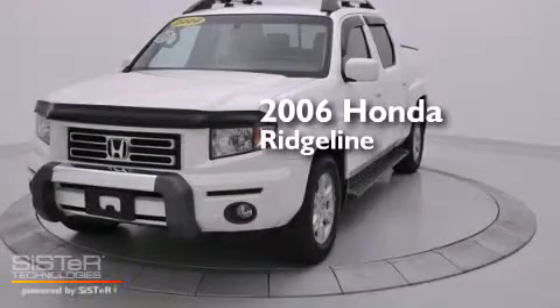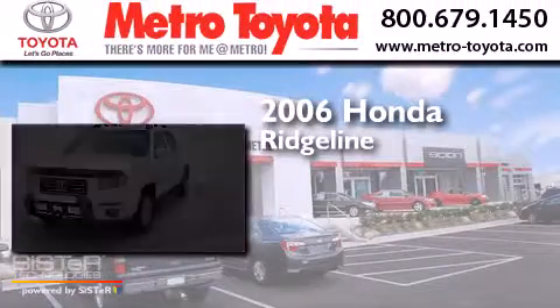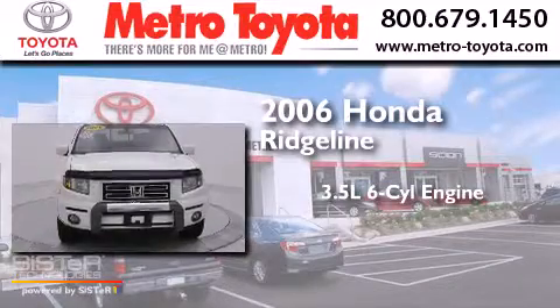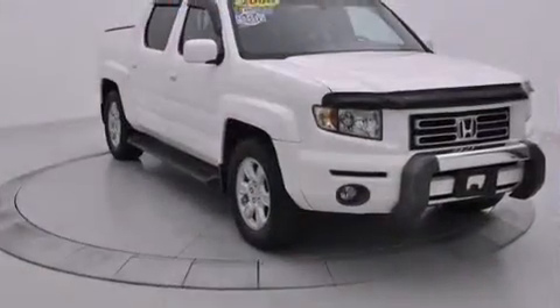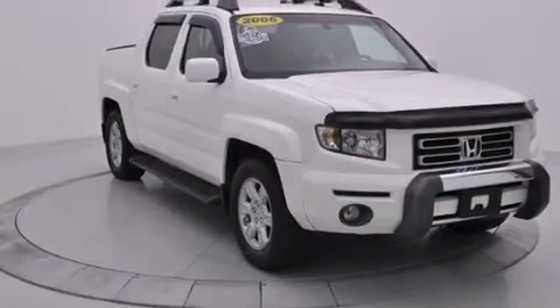This is a 2006 Honda Ridgeline. It has a 3.5 liter 6-cylinder engine, a 5-speed automatic transmission, and 4-wheel drive. All of the following features are included.